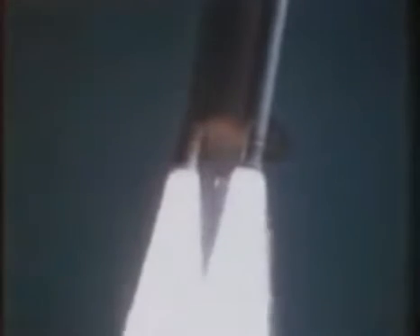I am shooting now, control program. Roger, roll, Challenger. Good, roll program confirmed. Challenger now heading downrange.